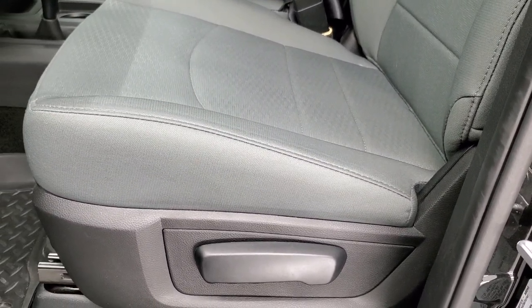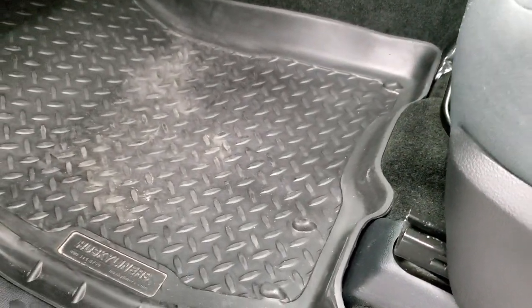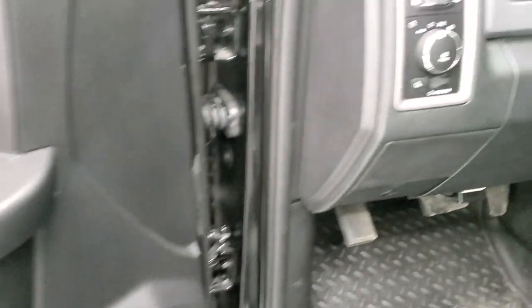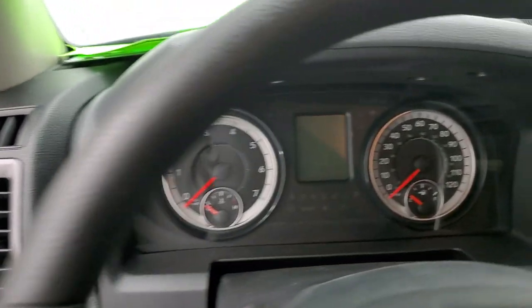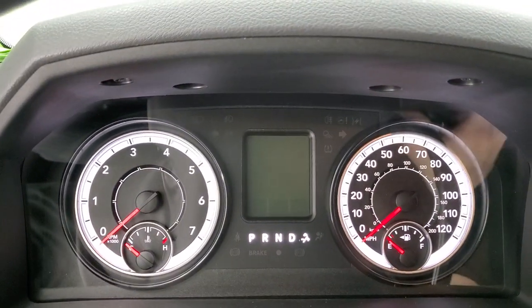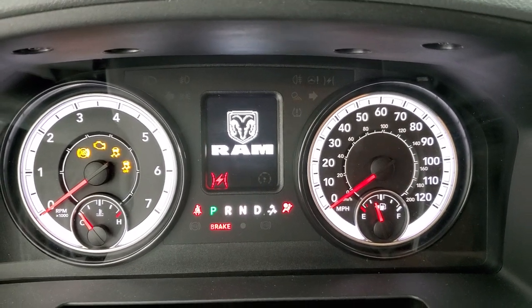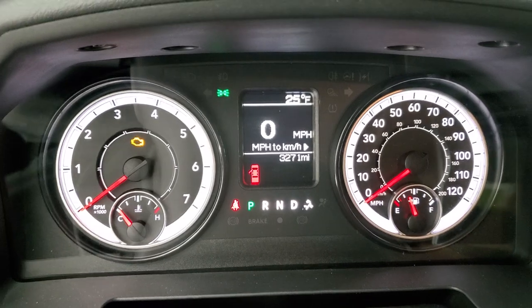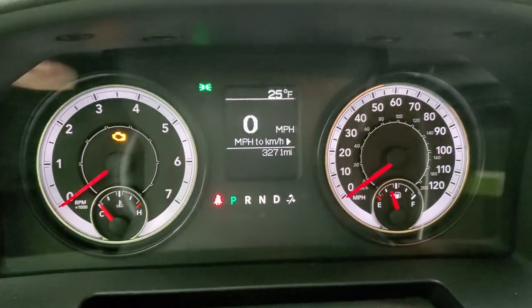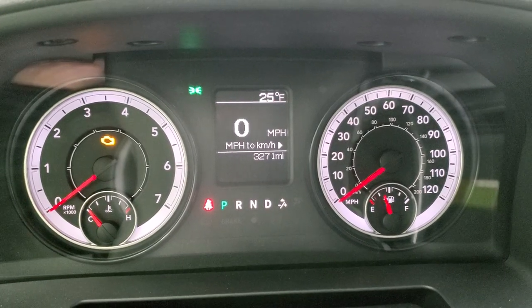Inside, the Tradesman package gives you the gray cloth interior — no rips or tears on those seats. It comes with Husky all-weather floor mats, power windows, power locks, and power mirrors. This one does have auto headlamps. As we hop inside the truck and turn on the ignition, you can see the miles — this truck only has 3,271 miles, so extremely low mileage.